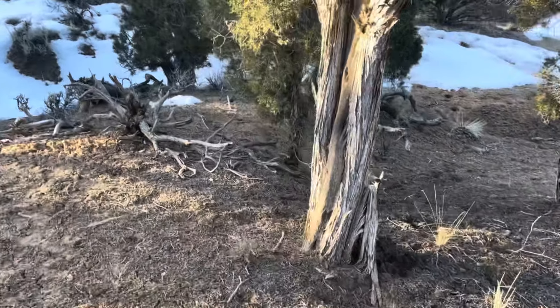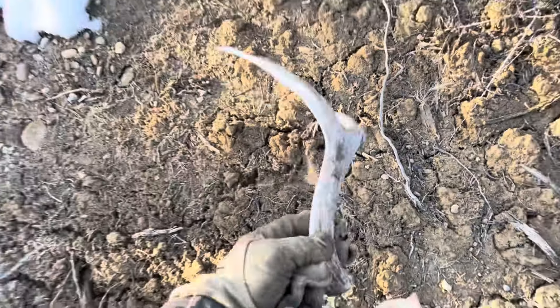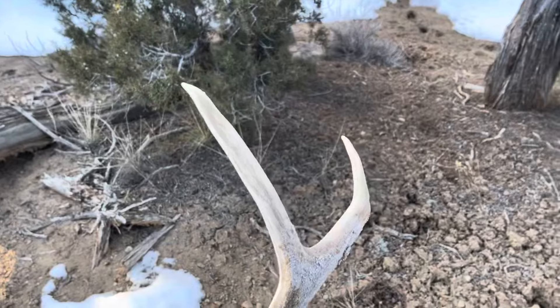Little mule deer shed. See it through the trees here. Doesn't look like it's too old either.